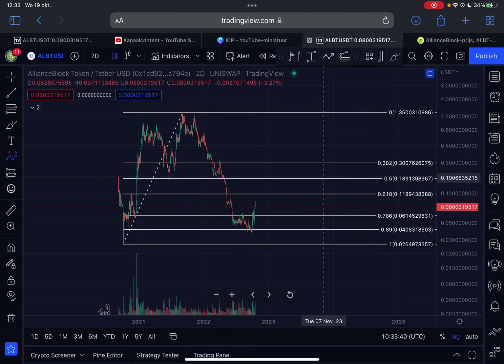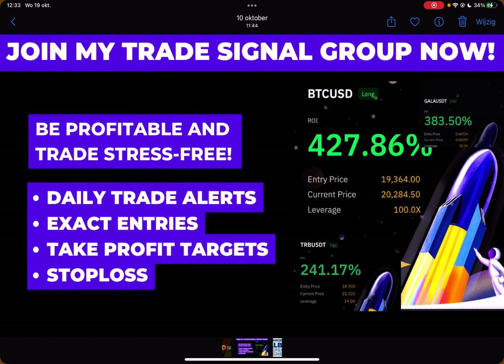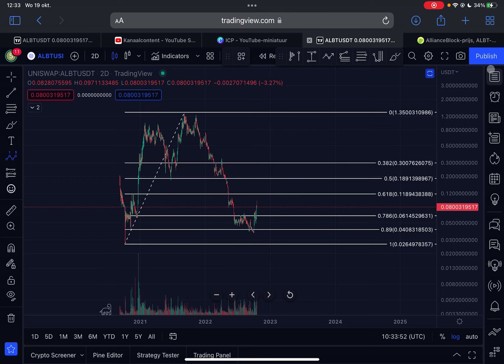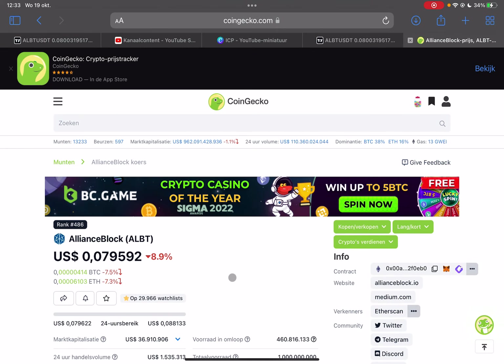Before we start, give me a like and subscribe to my channel. If you're interested in daily trade signals, definitely check out my trade signal group by clicking the first link in the description below this video.